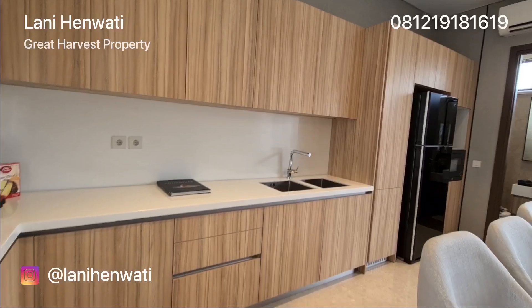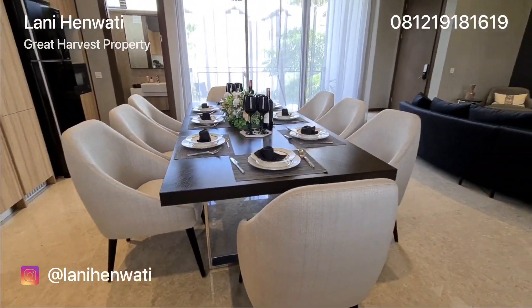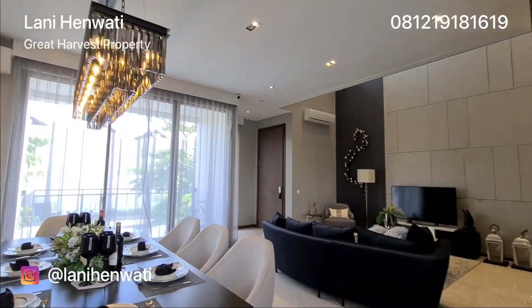Rumah contoh ini akan dijual berikut segala furniture yang ada di dalamnya. Dan rencana penjualannya dilakukan tahun ini.